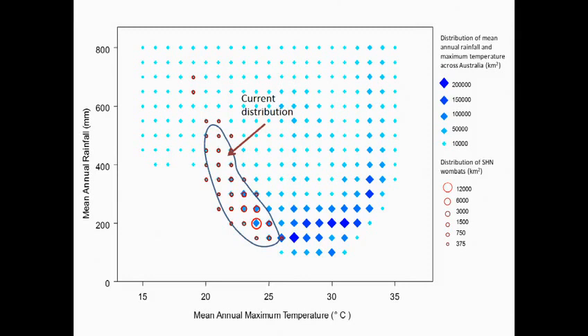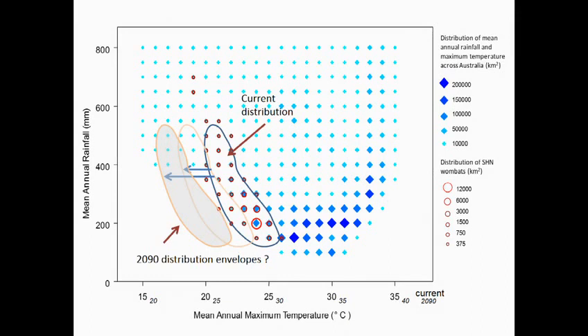That's the current distribution. Look at that envelope — at two degrees, four degrees. At four degrees change in Australia, we simply lose all the area of the current distribution of the Southern Hairy-nosed Wombat, or at least most of it. That's a scary thought.